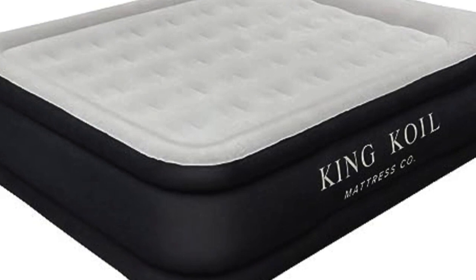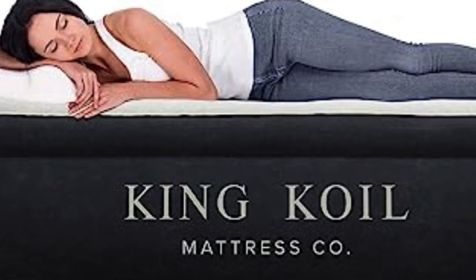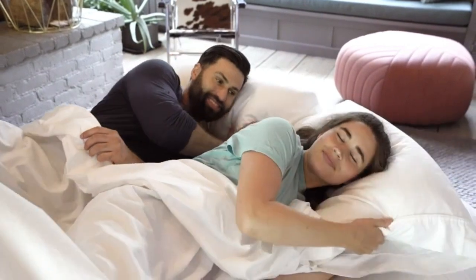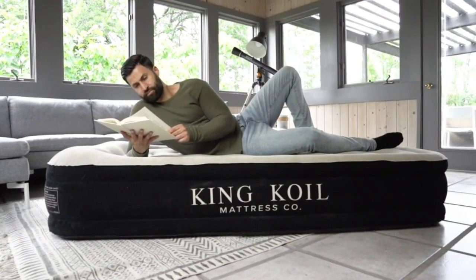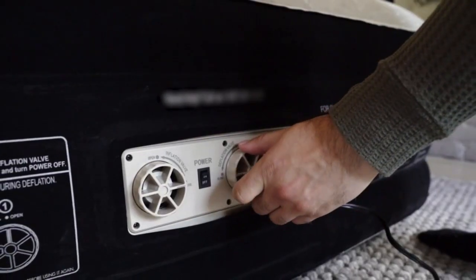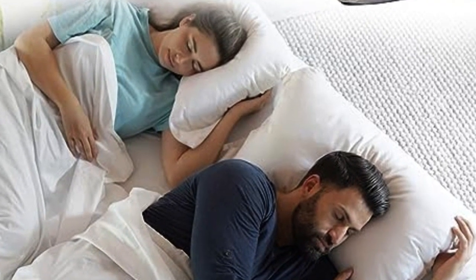Number 5: If you're tall, sleeping on an air mattress usually means your feet are dangling over the edge. But this pick from King Coil is available in a California King size, providing that much-needed extra length so your entire body can feel evenly supported at night. While there aren't many air beds available in California King, this mattress stands out for much more than being a game-changer for taller users.